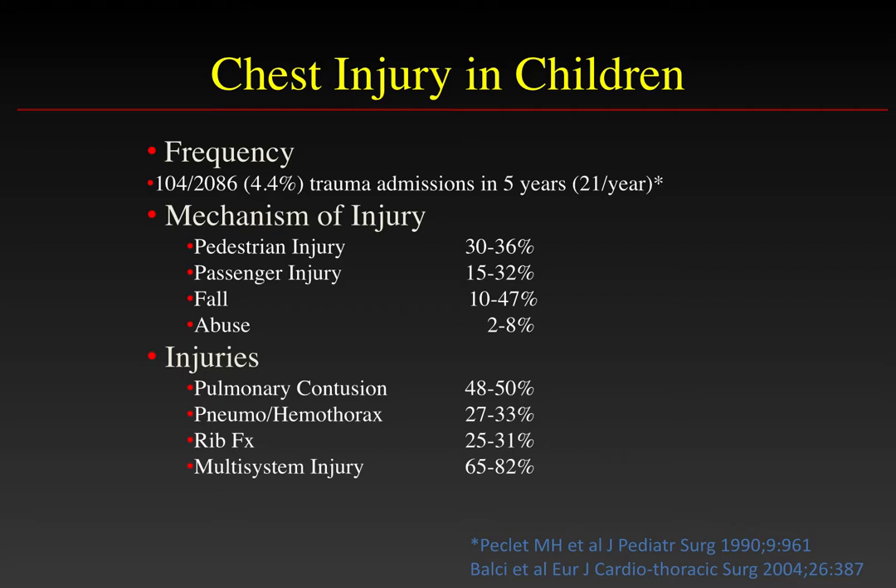Significant chest injury is seen in about 4% of all trauma admissions. The most common mechanisms of injury are pedestrian injuries hit by cars, passengers in a motor vehicle accident, or falls. Although abuse is less common, it is an important diagnosis to make and may be quite serious as well.